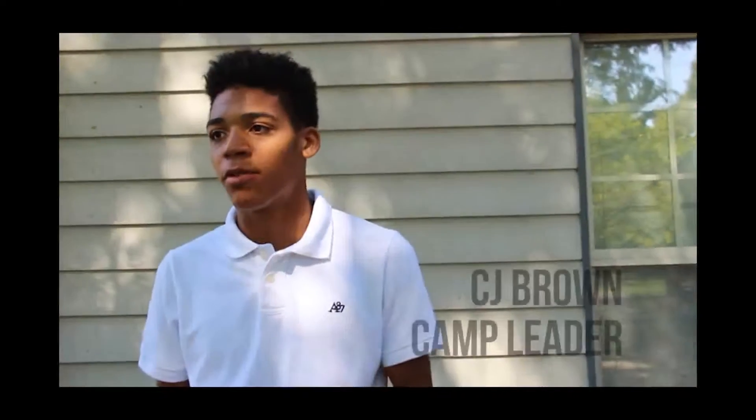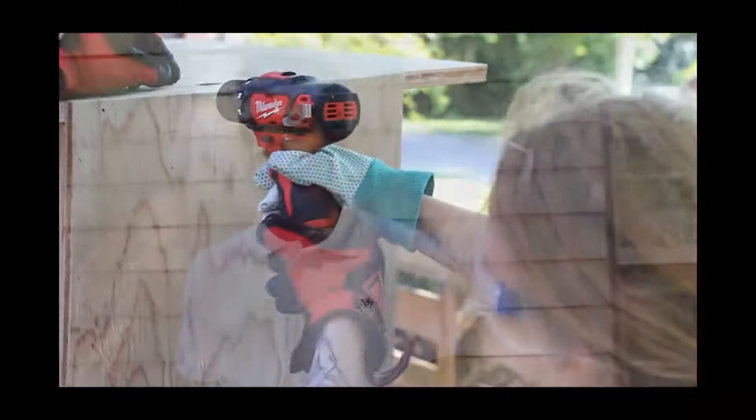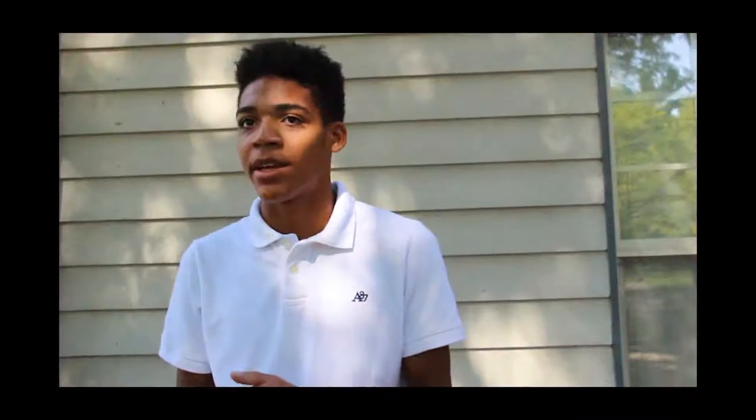Our older kids are so helpful with helping our six year olds and stuff, hammering and drilling, and I really like how they're so eager. They're very unified in working together.